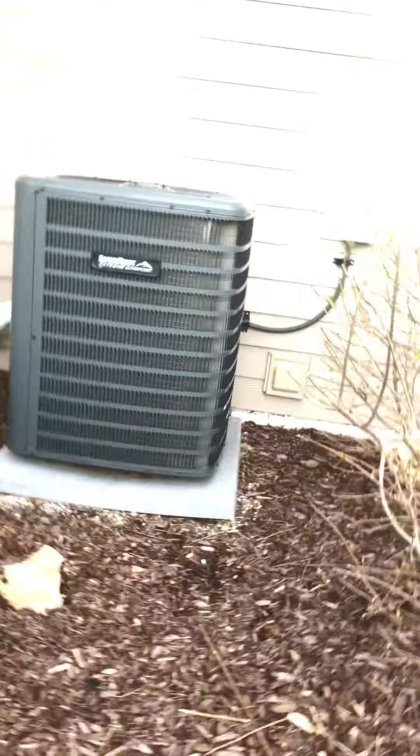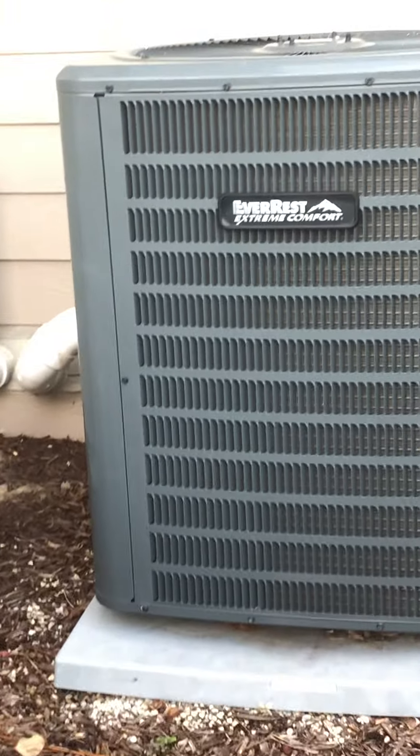We also have that Everest extreme comfort heater. I'm just carrying golf clubs as a tripod. Comment down below who carries golf clubs as a tripod. You comment down below that I'm the best camera man in the world.